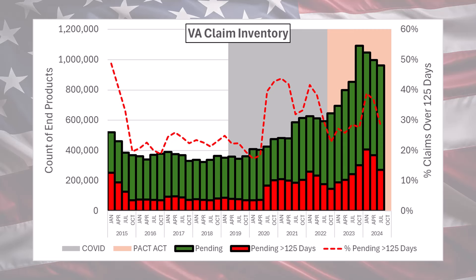The work's not done, but at least it's headed in the right direction. The other thing to notice is that red dotted line — that represents the percentage of claims that are over 125 days. Back in 2015, and then again in 2022, the VA demonstrated the ability to quickly get this metric back under control, and it looks like we're seeing the same rapid improvement now.